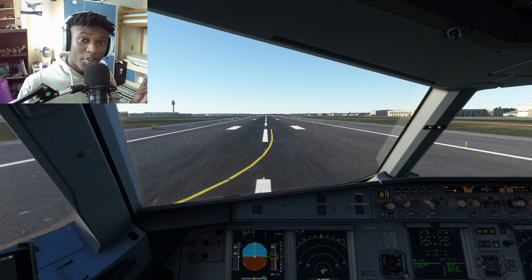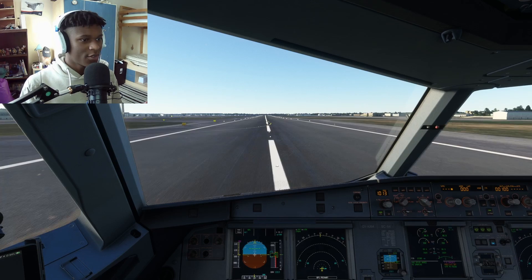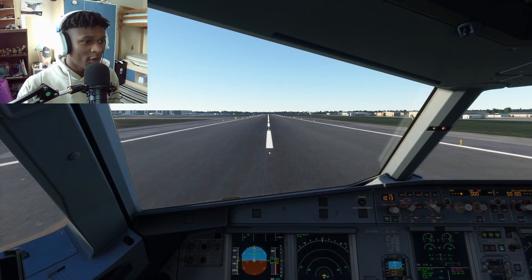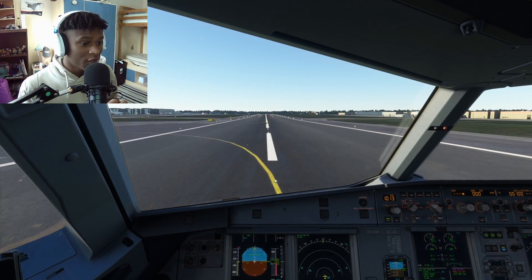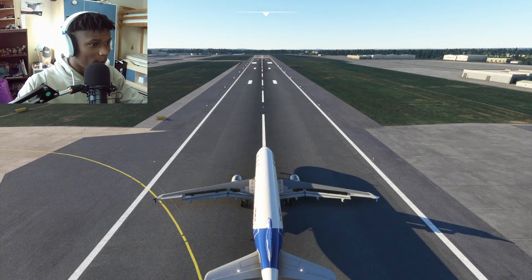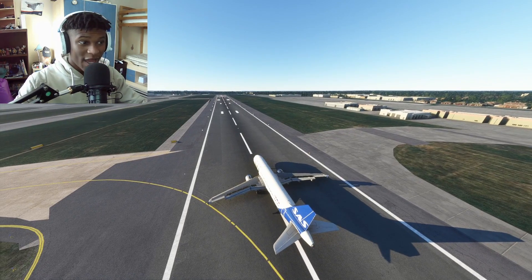Now we're going to do a rejected takeoff but we're going to hit V1 first. Rolling down the runway, keeping the nose down. V1 - idle thrust. Reverses, auto brakes and spoilers are all out. Let's see if we can stop on the runway without overrunning - we are quite heavy. And there we go, ladies and gentlemen, we just about make it. Look at how much runway we had left. For a runway of that length, that is very dangerous.